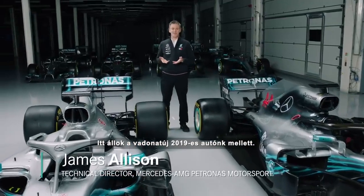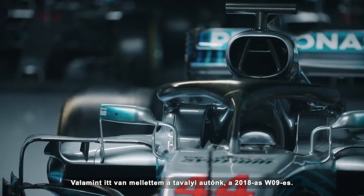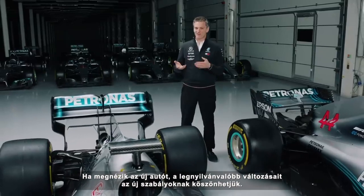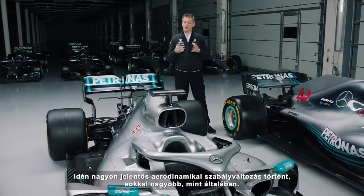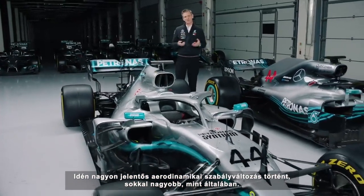I'm here with our brand new 2019 car, but also with last year's car, the 2018 W9. When you look at the new car, the most obvious changes are all the ones that come from the regulations themselves, because this year has a very large change in aerodynamic regulation, much larger than normal.